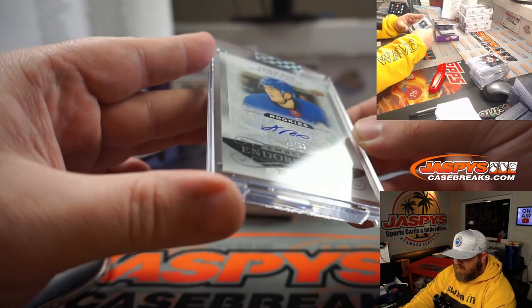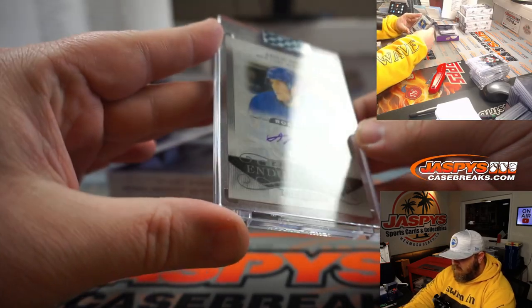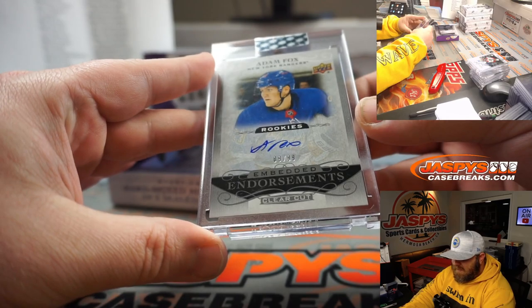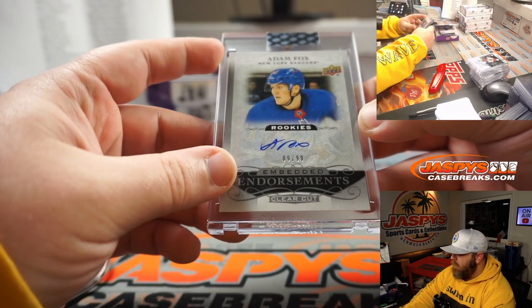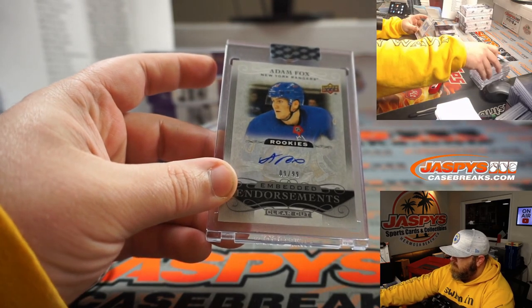Adam Fox, Rookies Embedded Endorsements, 9 out of 99, for the Rangers — John McCall.